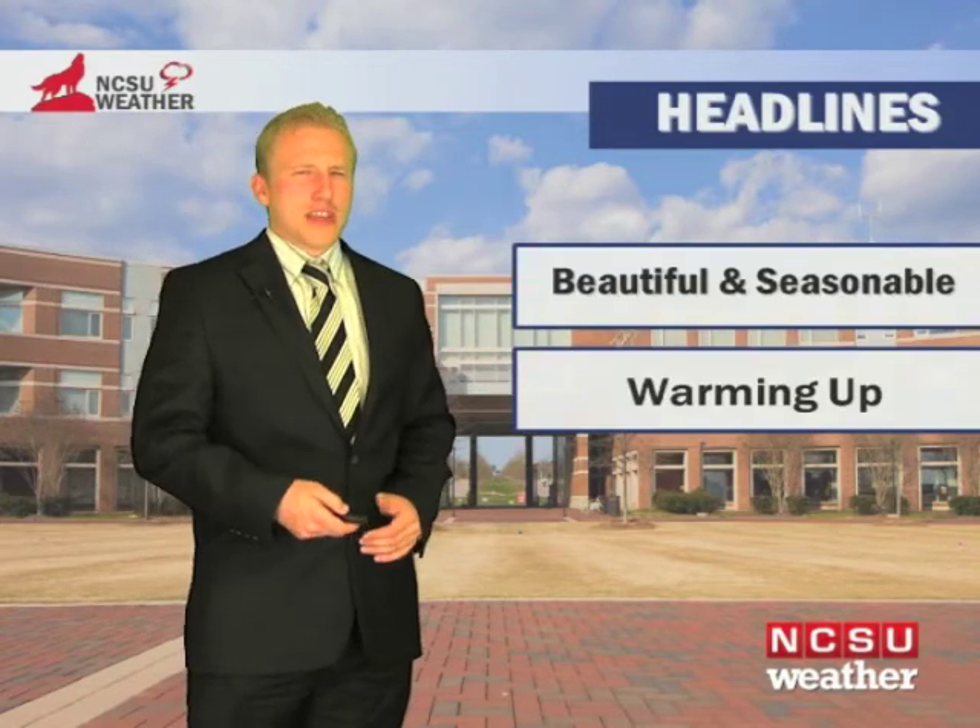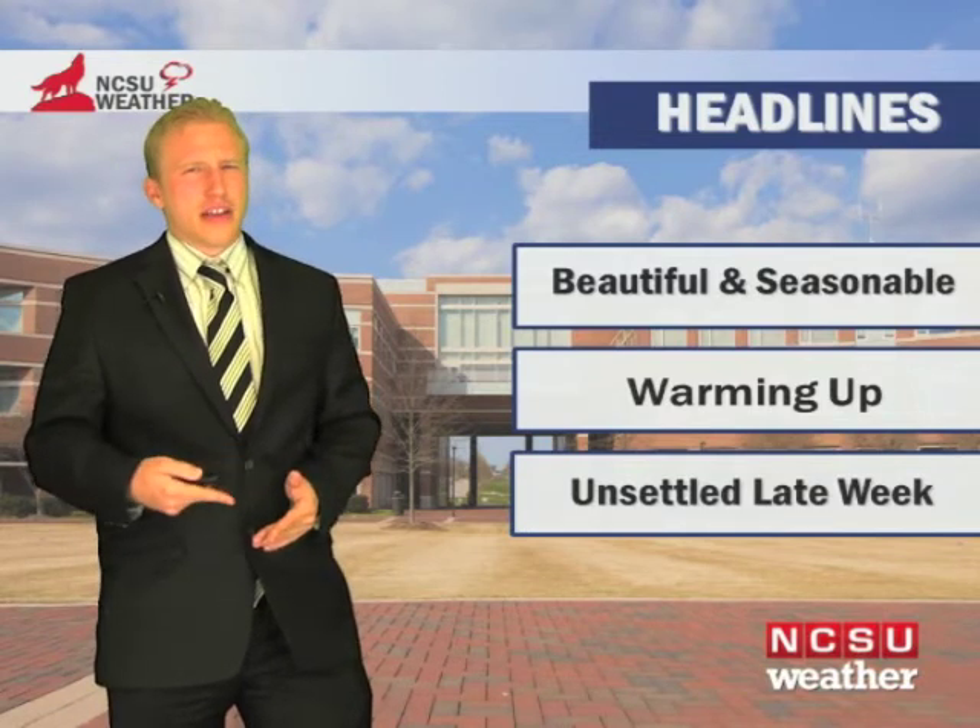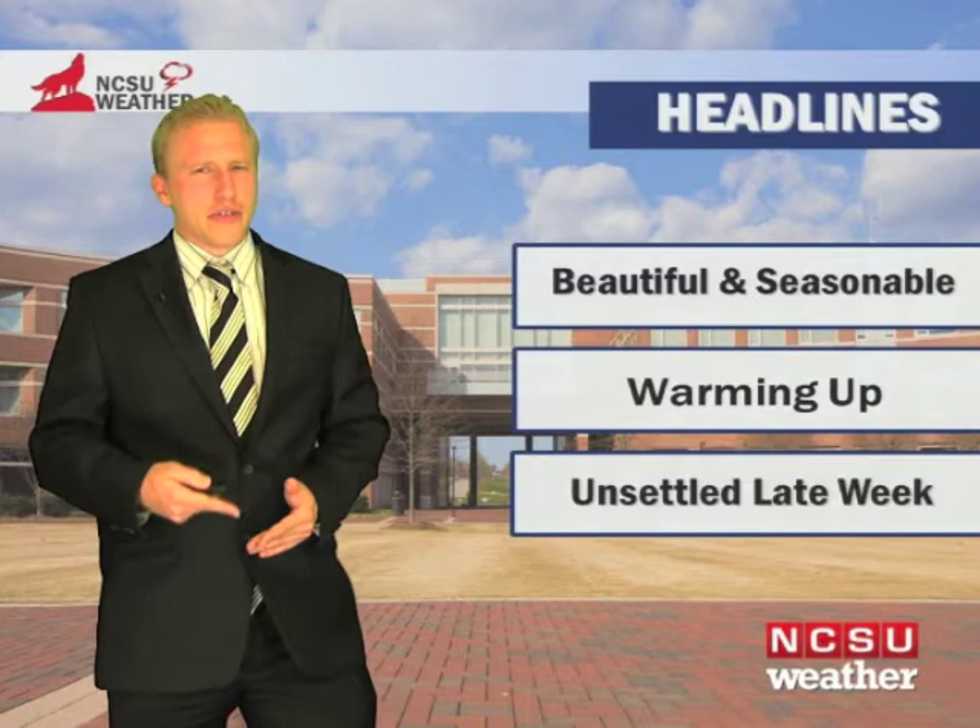Looking at the upcoming week ahead, you can see the headlines: beautiful and seasonable weather here for central North Carolina. Warming up as we progress across the week, and unsettled weather as we get later on toward Friday, but we should clear out just in time for Easter.